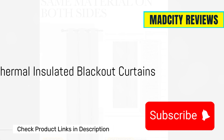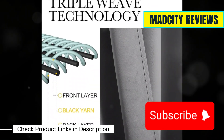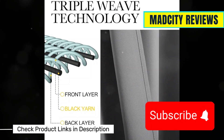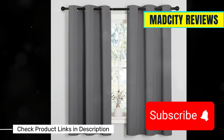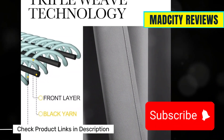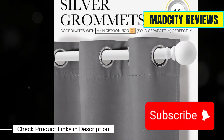First on the list, we have the Nicetown Thermal Insulated Blackout Curtains. These bad boys are pros at blocking cold drafts, keeping the warmth inside. Plus, they come in a variety of colors to match your decor. Imagine a cozy evening with no chills sneaking in. Sounds perfect, right? And they're super easy to install.